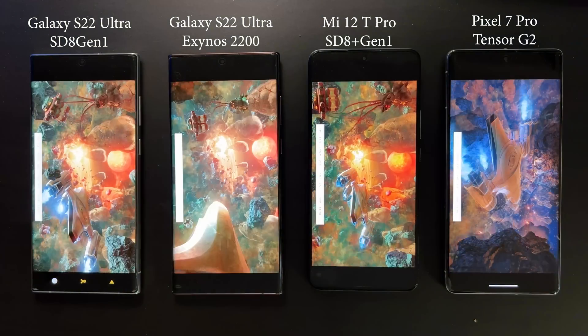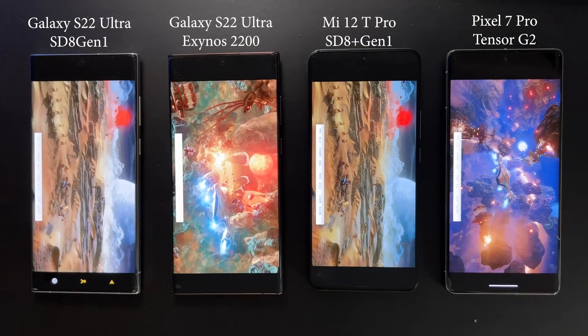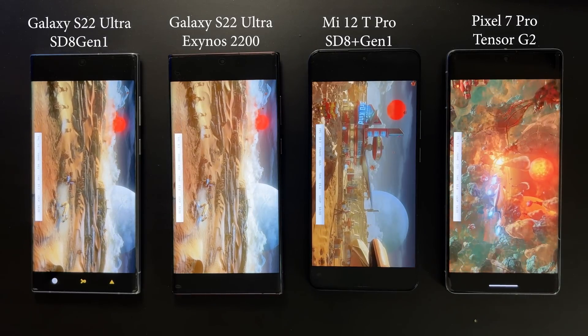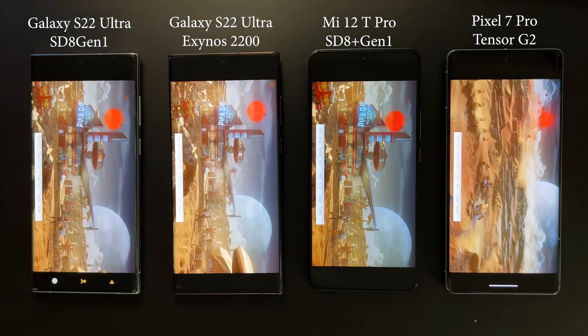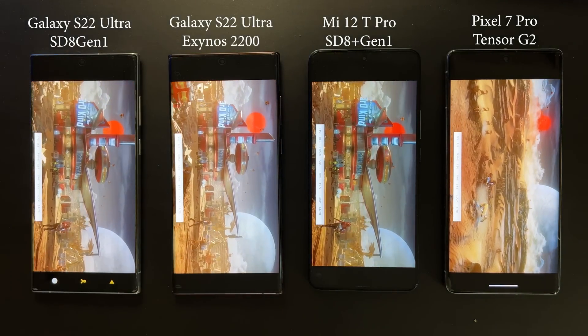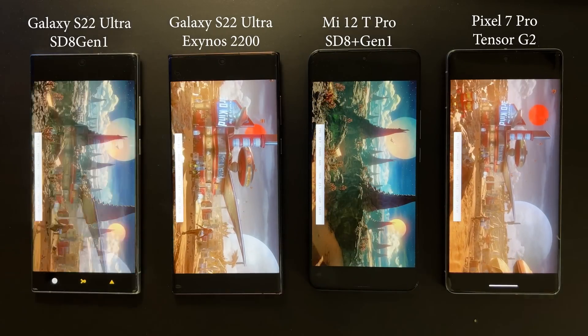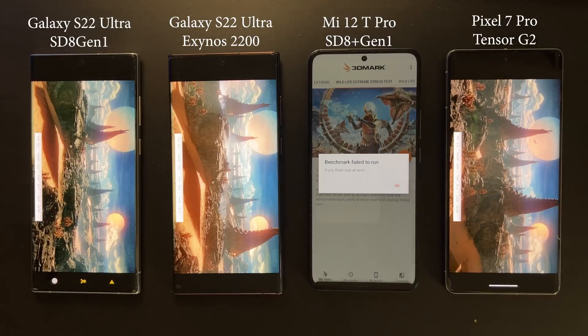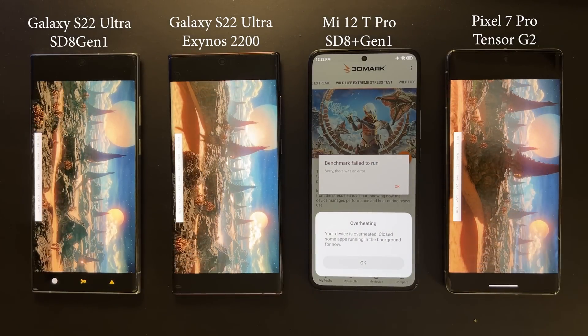About 11 minutes into the GPU test, pay attention to the FPS — the Snapdragon 8 Plus Gen1 is outputting almost twice the performance of the other three devices, averaging about 16 to 18 FPS, while the rest are around 8 FPS.